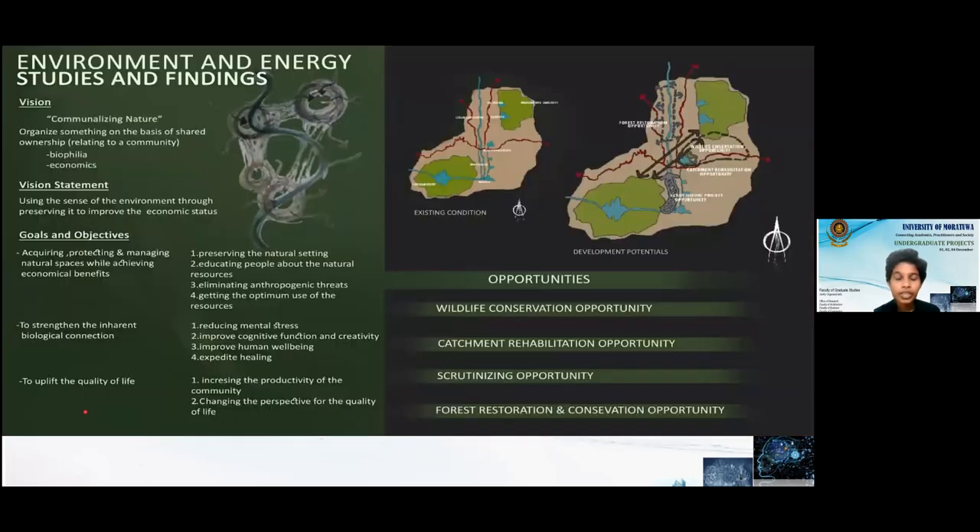Our next group studied environment and energy. We came up with a vision of communalness in nature — using the sense of environment to preserve it and improve the economic status of the Mahavali zone. We identified four opportunities: wildlife conservation, catchment rehabilitation, scrutinizing, and forest restoration and conservation. Our three goals were: acquiring, protecting, and managing natural spaces while achieving economical benefits; strengthening the inherent biological connection; and uplifting the quality of life.